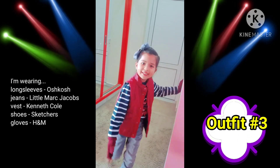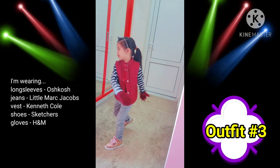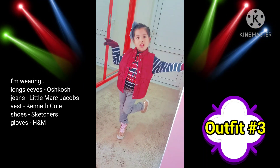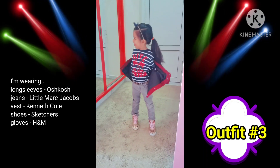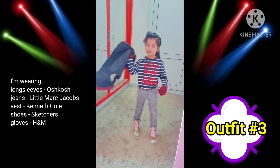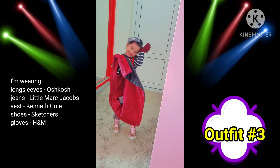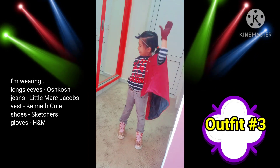Okay guys, so this is outfit number three. I'm wearing red gloves and a red jacket and grey headband and grey pants and my shiny pink shoes. And it's like that. It's outfit number three.